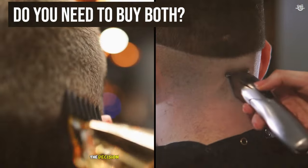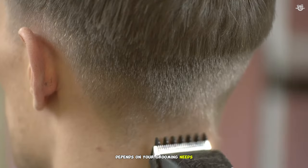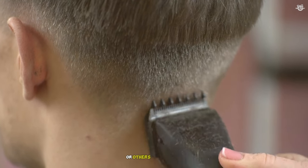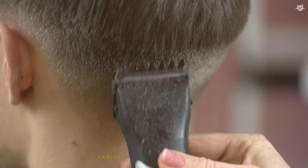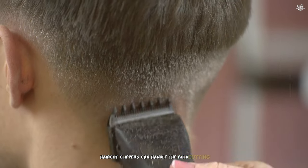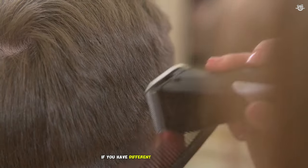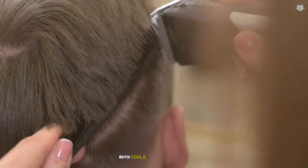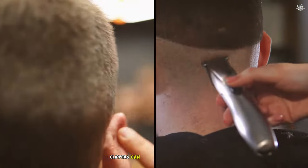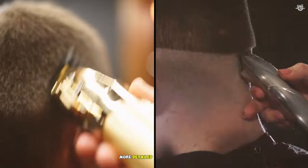Do you need to buy both? The decision to buy both a hair clipper and a trimmer depends on your grooming needs. If you regularly cut your own hair or others' hair at home, having both tools will allow you to perform a complete haircut. Clippers can handle the bulk cutting, while trimmers can refine the edges and details. If you have different hair lengths or styles, such as a long beard and short hair, both tools will be necessary. Clippers can manage the longer hair, and trimmers can maintain the shorter, more detailed areas.